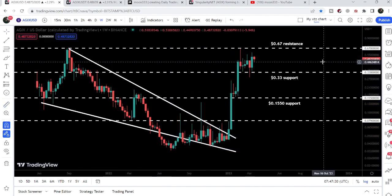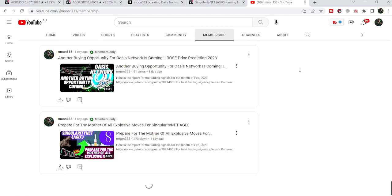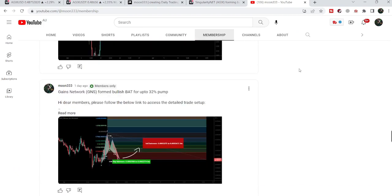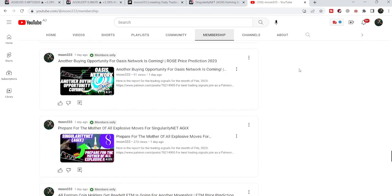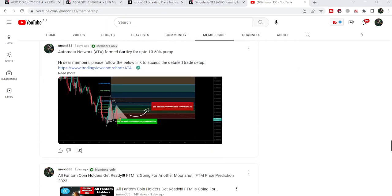So this was the update so far. I hope that you have liked the analysis — do hit the like and subscribe to the channel as well. And for more trading signals, you can also join me and support me as a YouTube member or as a Patreon member, because here I am sharing different trading signals for you. You can find the link to join me in the video's description.